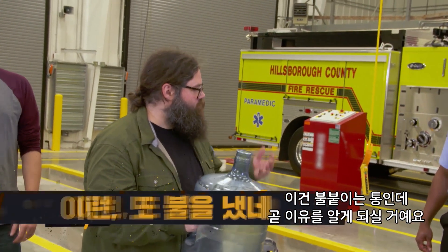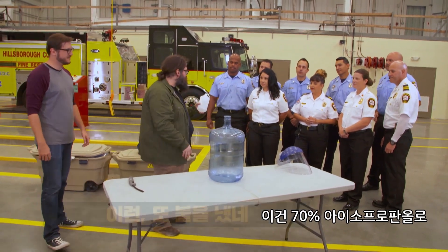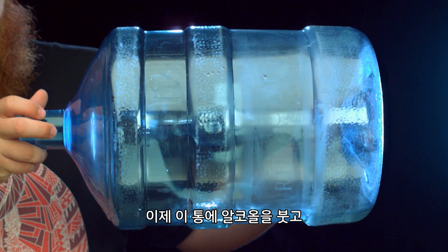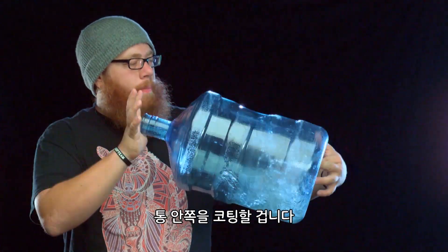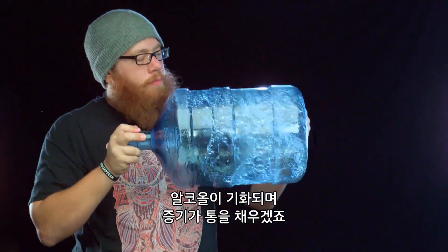This is a whoosh bottle, and you'll see why in a second. We have some 70% isopropanol — this is just rubbing alcohol like you buy at the drugstore. What we're going to do is pour some of this alcohol into the bottle and coat the inside. It's going to start gassing off, and all those fumes are going to fill the bottle.